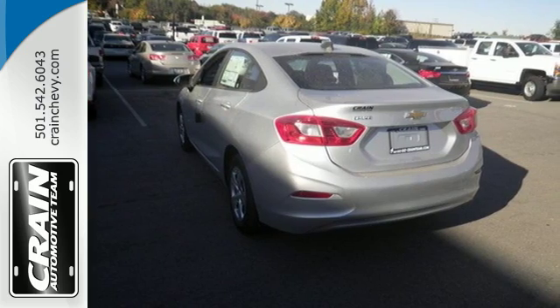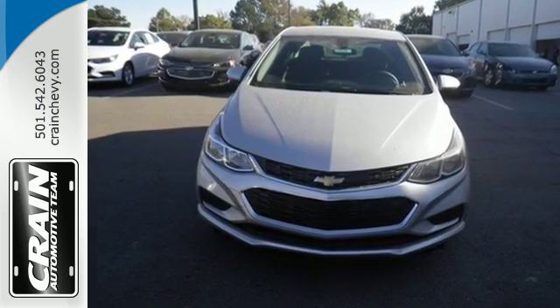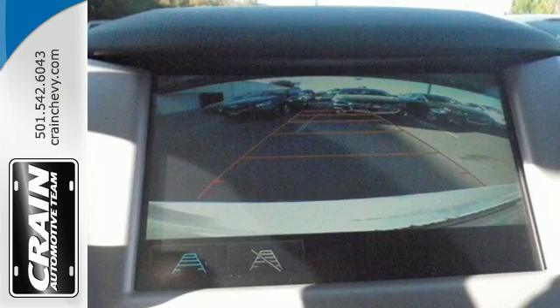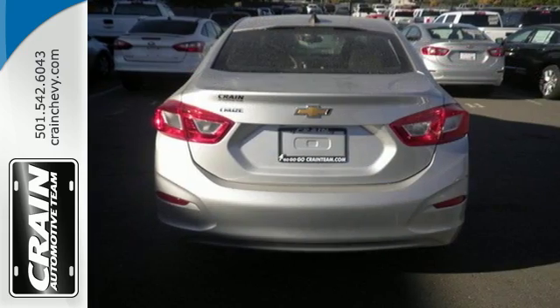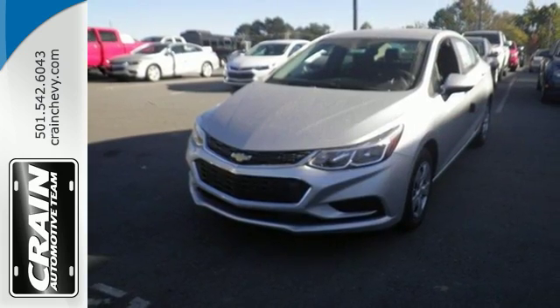The 1.4 liter turbocharged engine gives you some zip to get where you're going quick. The Chevrolet MyLink with touchscreen helps you cue up the perfect soundtrack for any trip. And with OnStar with 4G LTE and built-in Wi-Fi hotspot, Bluetooth, and rear vision camera, you get more tech than you'd expect. Turn heads and take corners in this Cruze.